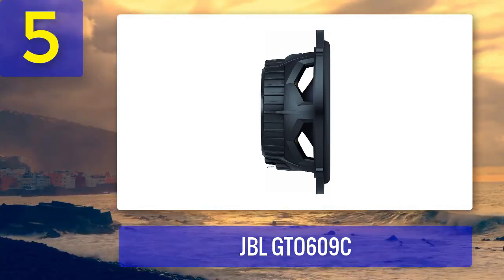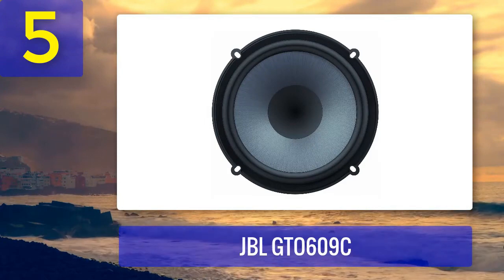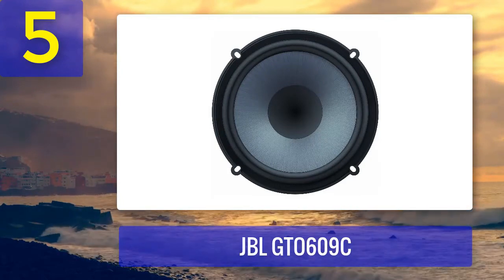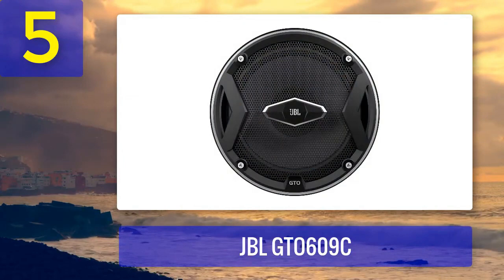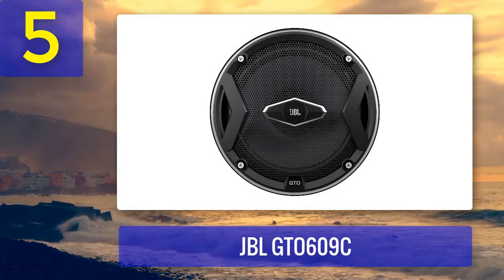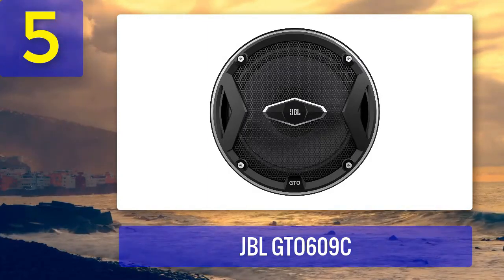The GTO 609C woofers feature carbon injected cones and a rubber surround, ensuring durability and minimizing distortion. They can handle 90 watts RMS of power, providing robust mid-bass and low frequency performance. The edge-driven soft dome tweeters deliver clear and smooth high frequency sound.